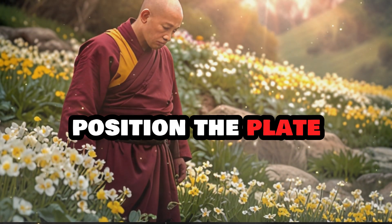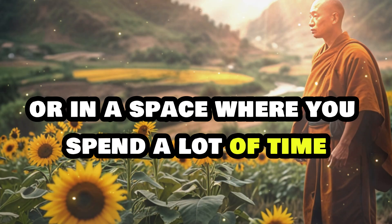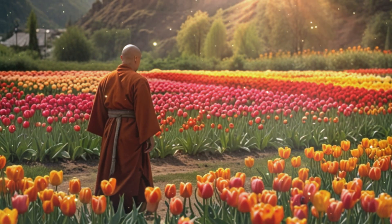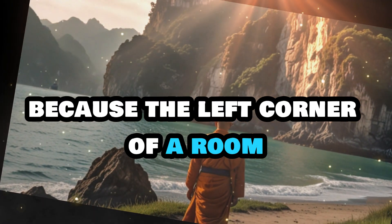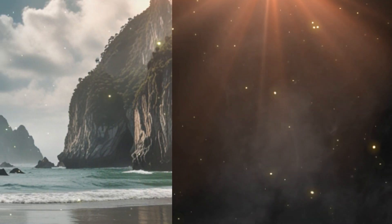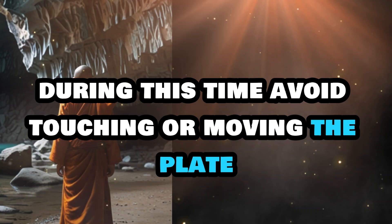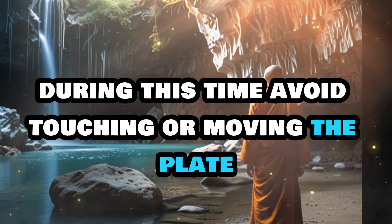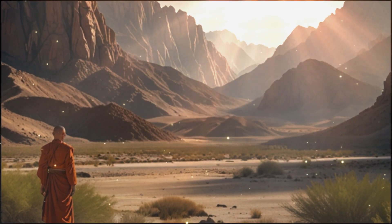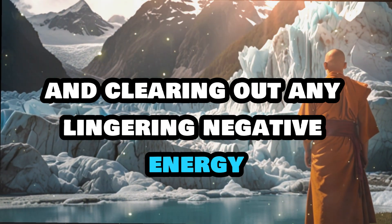Step 3: Position the plate. Place the plate in the left corner of your living room, or in a space where you spend a lot of time. Ideally, it should be on a table or small side table where it can remain undisturbed. This location is crucial because the left corner of a room is traditionally associated with receiving energy and blessings. Step 4: Let it sit. Leave the plate in its position for three days and three nights. During this time, avoid touching or moving the plate. The cloves need to remain in place to effectively absorb and transform the energy in your space, filling the room with positive vibrations and clearing out any lingering negative energy.